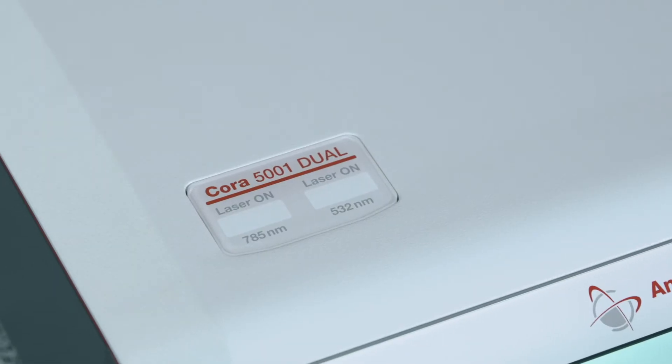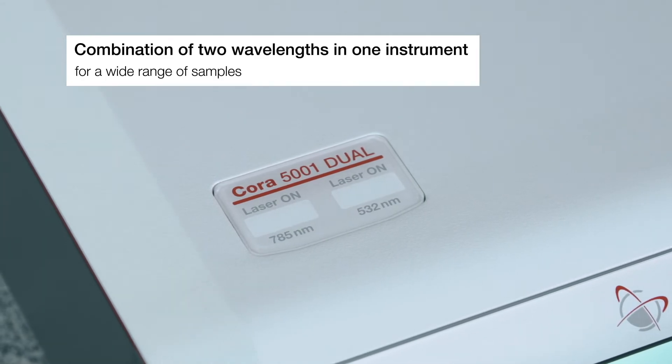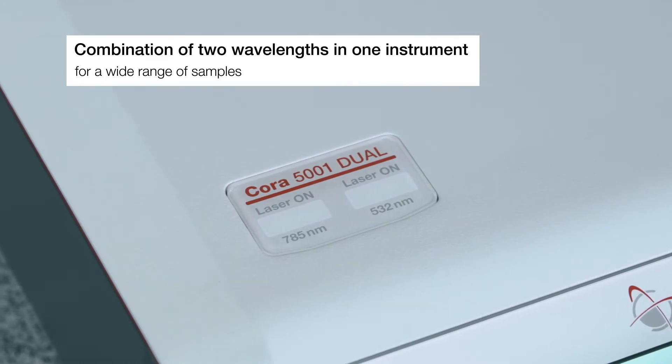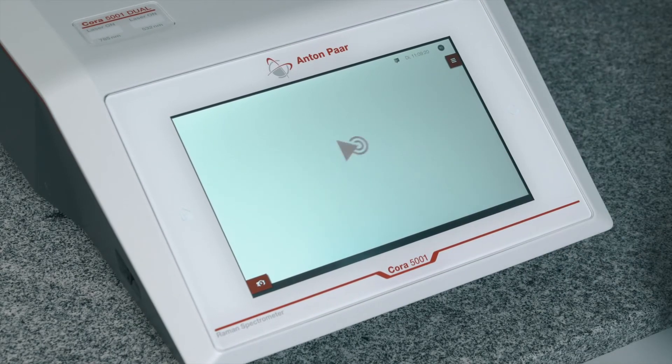The option for combining two different excitation wavelengths in one single instrument enlarges the scope of measurable samples. Hop from one wavelength to the other at the push of a button.